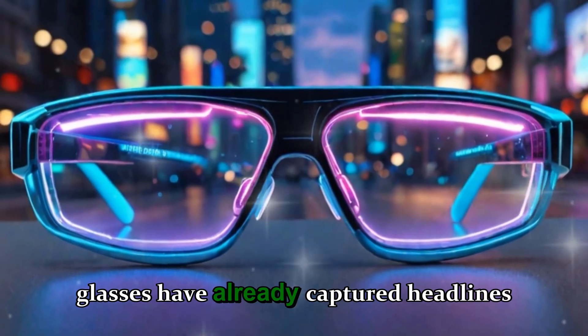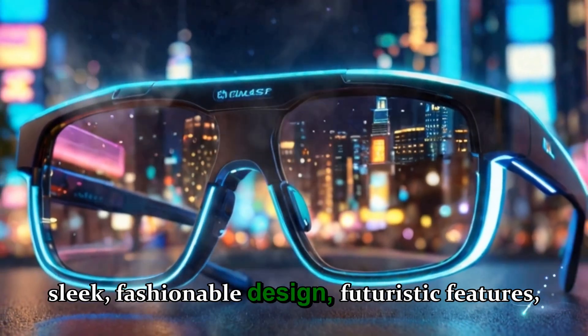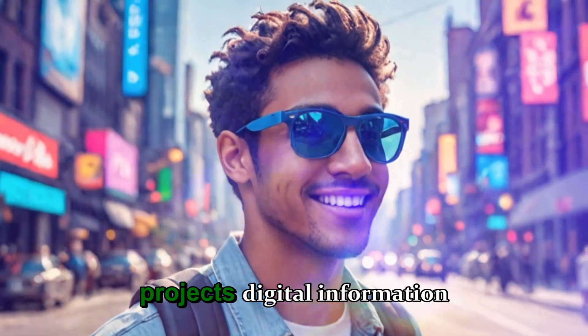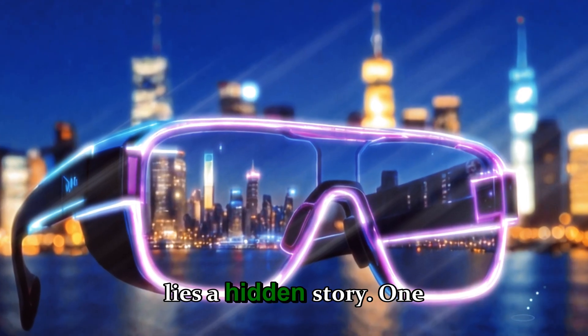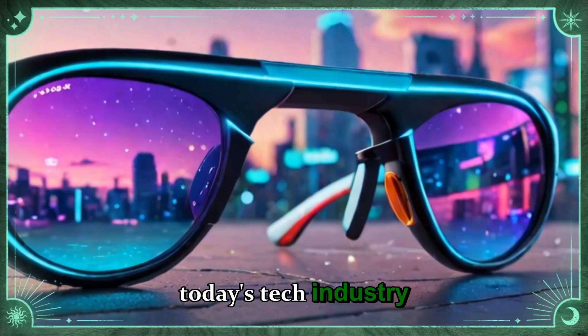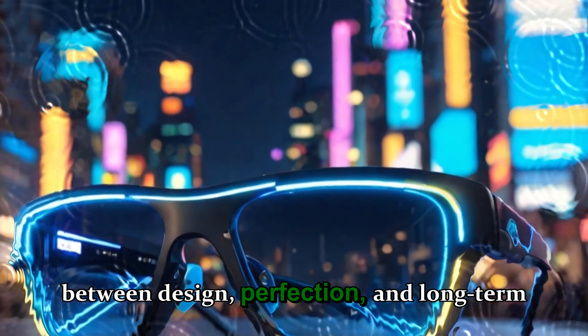These new smart glasses have already captured headlines around the world for their sleek, fashionable design, futuristic features, and an impressive display system that projects digital information directly into your field of view. But beneath that shiny, high-tech surface lies a hidden story — one that reveals how today's tech industry continues to struggle with the balance between design perfection and long-term sustainability.